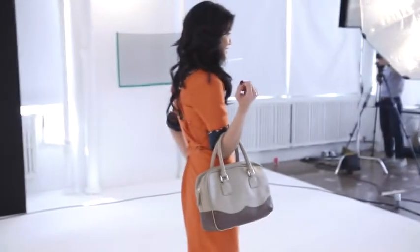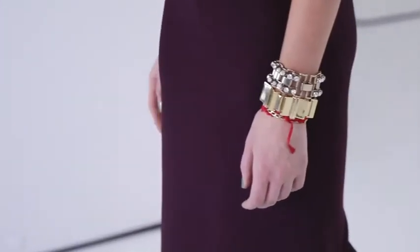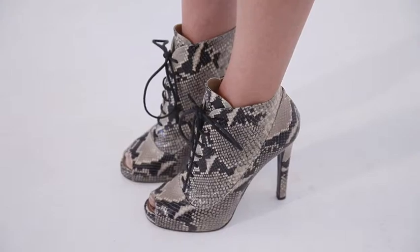Try a classic shape in a fresh color this fall. This works at my office, but if yours is a little more conservative, tuck in your shirt instead of tying it.